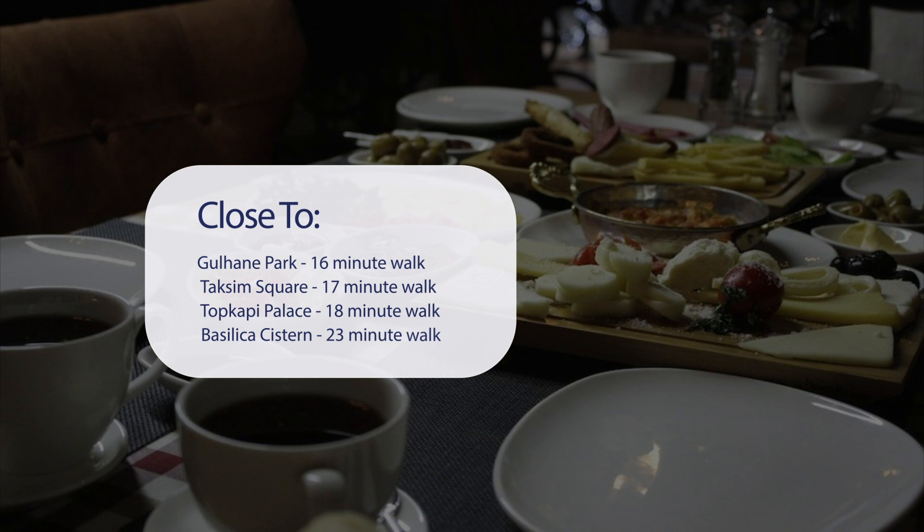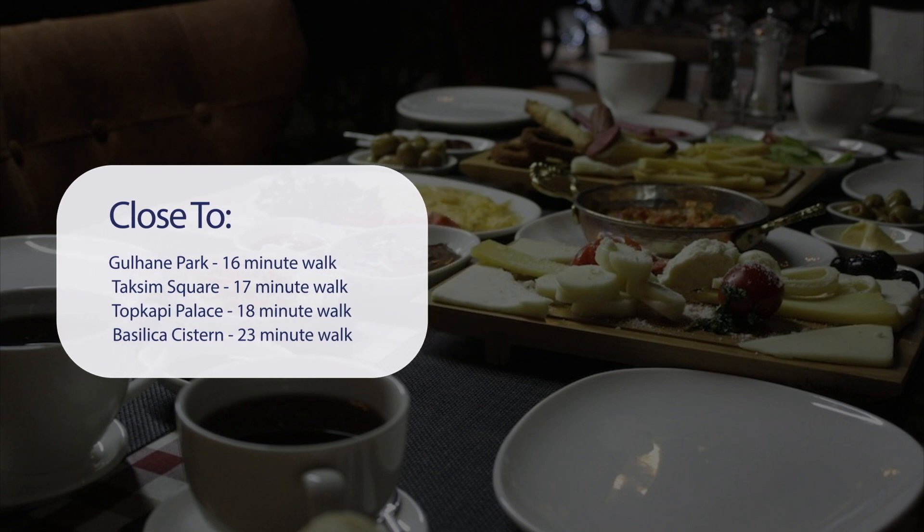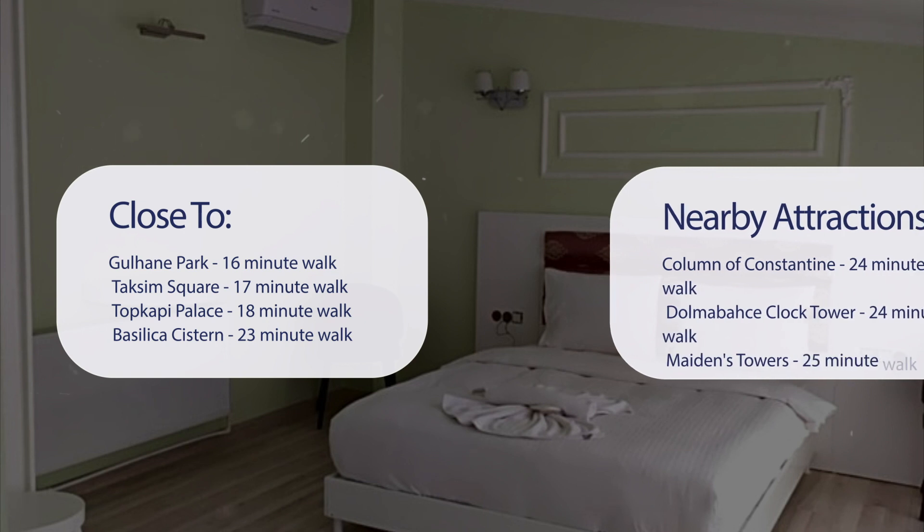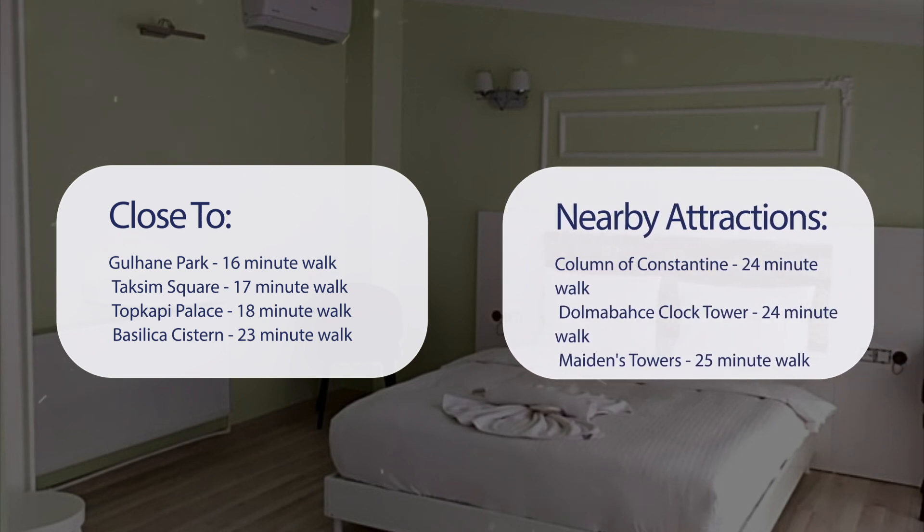It's pretty close to Gülhane Park (16-minute walk), Taksim Square (17-minute walk), Topkapi Palace (18-minute walk), Basilica Cistern (23-minute walk), Column of Constantine (24-minute walk), Dolmabahçe Clock Tower (24-minute walk), Maiden's Tower (25-minute walk), and Dolmabahçe Palace (28-minute walk).